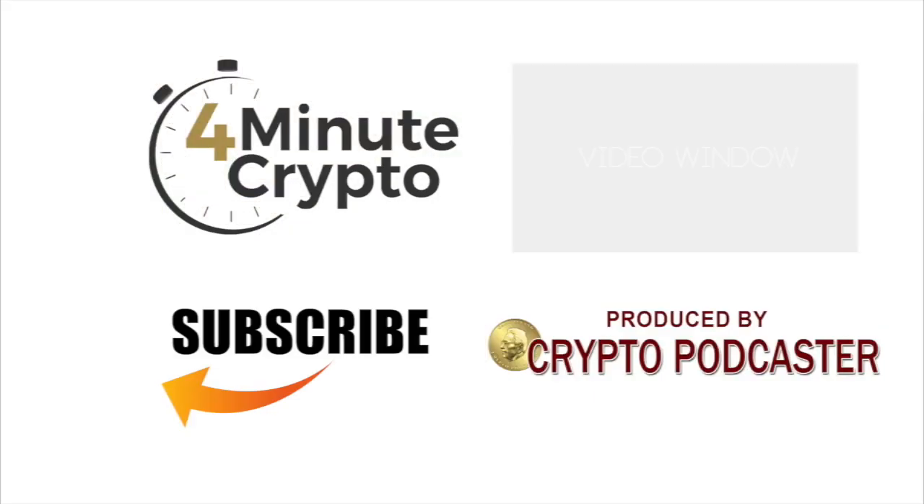Don't forget to subscribe at 4minutecrypto.com/subscribe for a new episode of this show every weekday. I'm Gary Leland, the Crypto Podcaster, and thanks for joining me on another 4-Minute Crypto Show. This has been a CryptoPodcaster.com production.